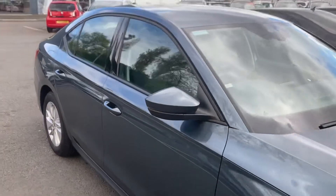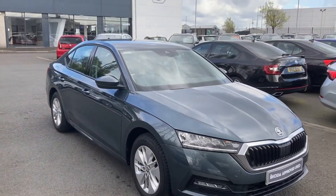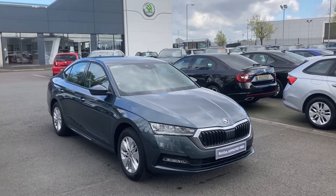Interested in this car or any other of our cars in stock? Don't hesitate to give us a call on 02890 682255 and just ask to speak to one of the sales team. Thanks for watching.